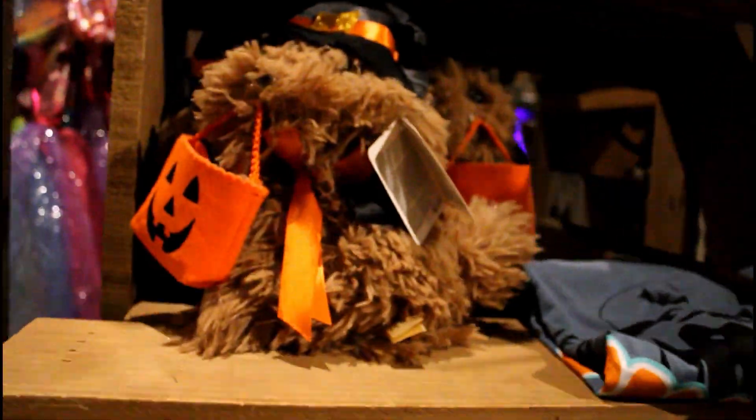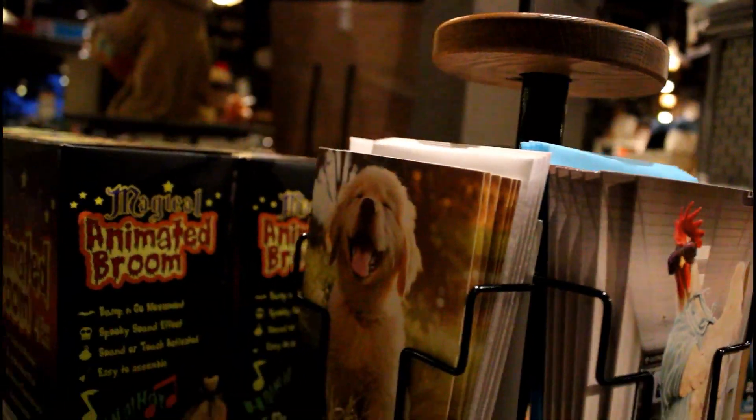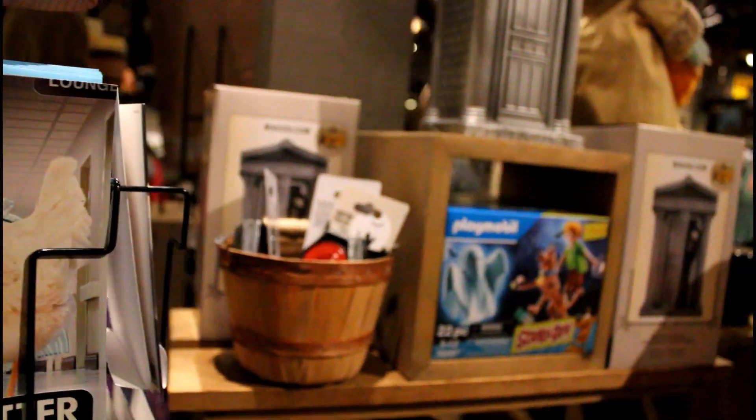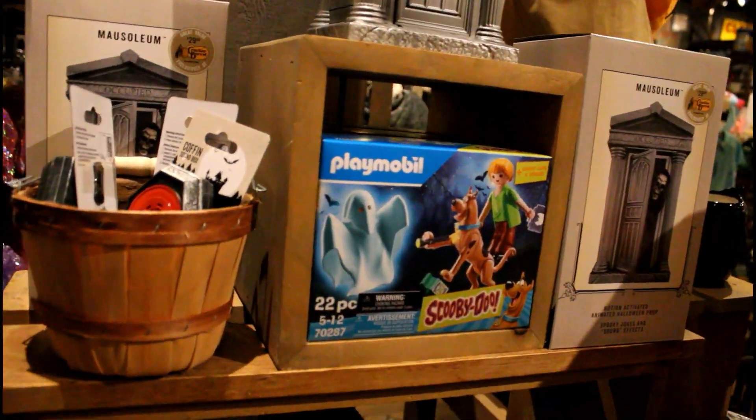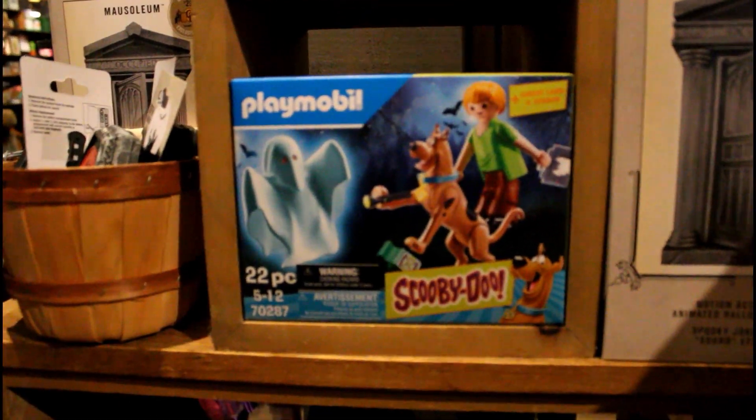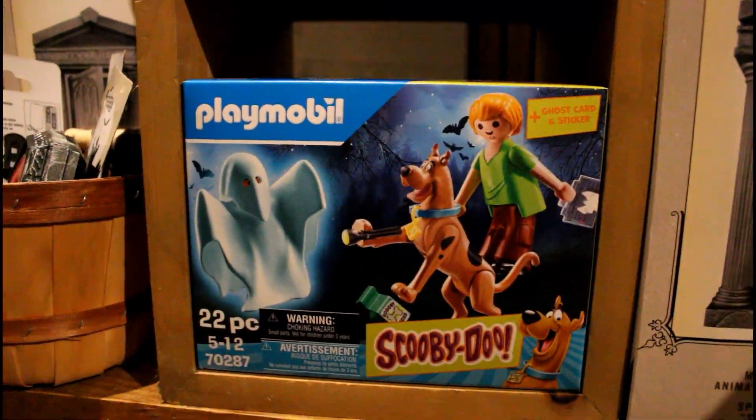I'm not too big into the stuff at Cracker Barrel just because it's a little too cutesy and kid-friendly for my taste, but it's still exciting to see it because it means the Halloween season is approaching. And I'm glad that they're back after a hiatus last year.